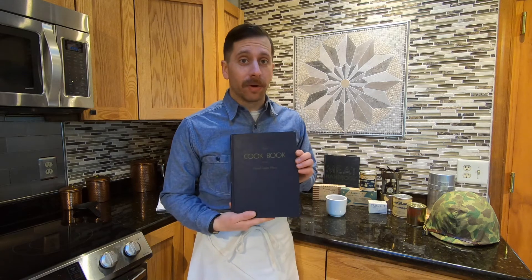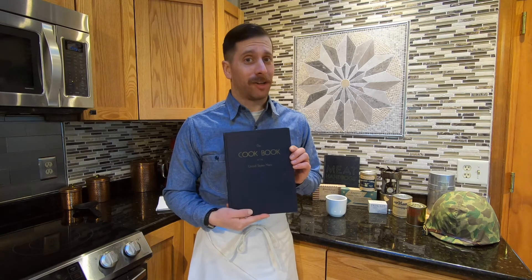Hello! Tom Fresno here from the Naval History and Heritage Command, and today we are again going to be cooking with history with a recipe out of the 1945 edition of the Cookbook of the United States Navy. The recipe we'll be focusing on today, in honor of National Hot Chocolate Day, is hot cocoa.